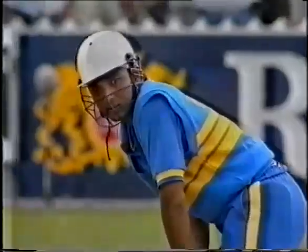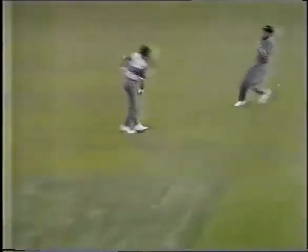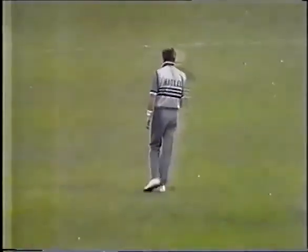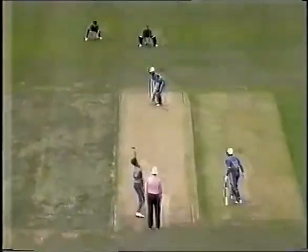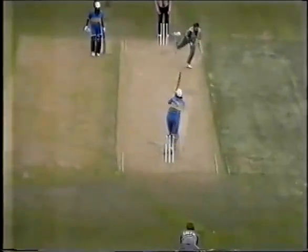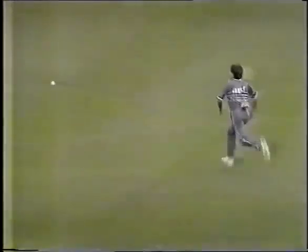Mandraker, the new batsman, is facing Sneddon. It says Raju on his back — he's borrowed Raju's jersey once again — but it is Sanjay Mandraker. Lofted and just over Andrew Jones from Prabarka. The field is in, of course, as it has to be in the first 15 overs, but Prabarka really didn't get much on that and just got it over the head of Jones.